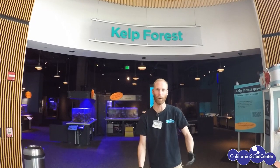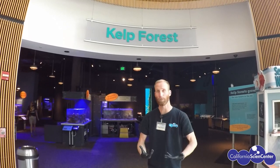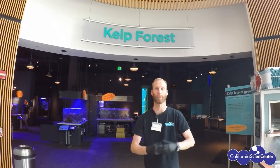Hi scientists, welcome! My name is Leroy, I'm one of the scuba divers here at the California Science Center. Today I want to make you feel a little less stuck at home. I'm in front of the Cal Forest Gallery and I'm going to tell you all about how we feed our animals here — the different types of food we use, the different techniques we use, and even have you come along on one of the scuba dives.